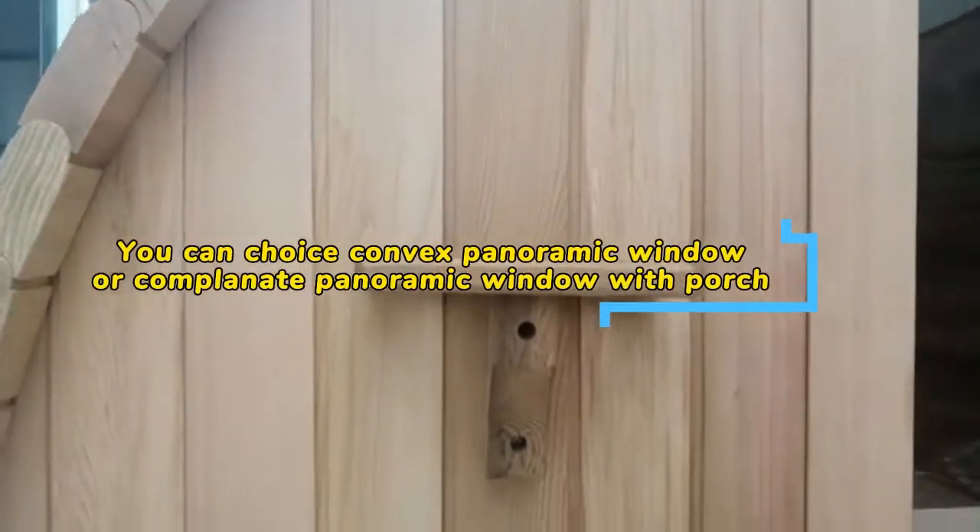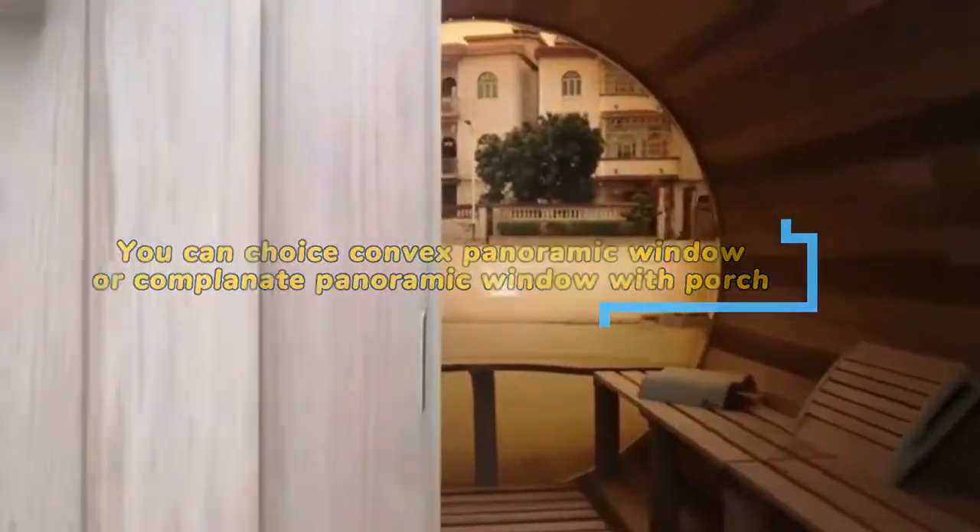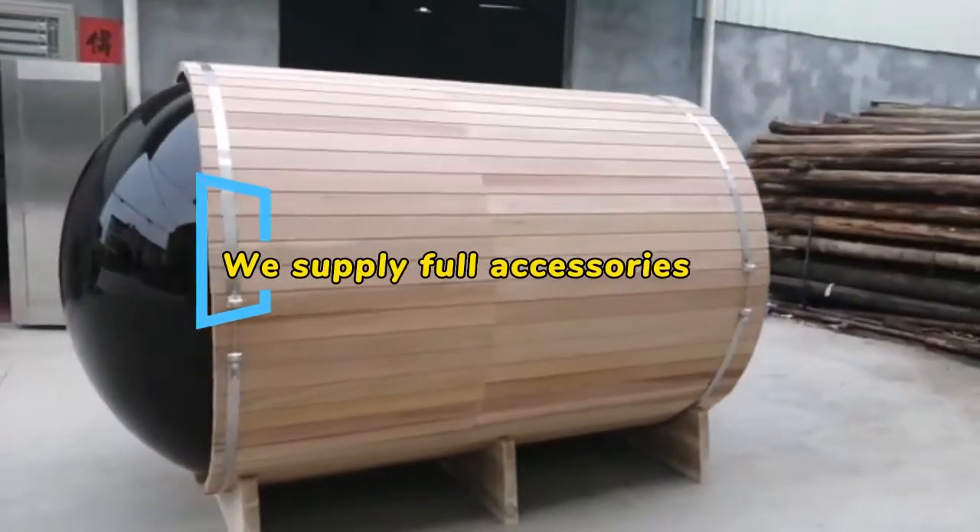You can choose a convex panoramic window or a panoramic window with a porch. We supply full accessories.